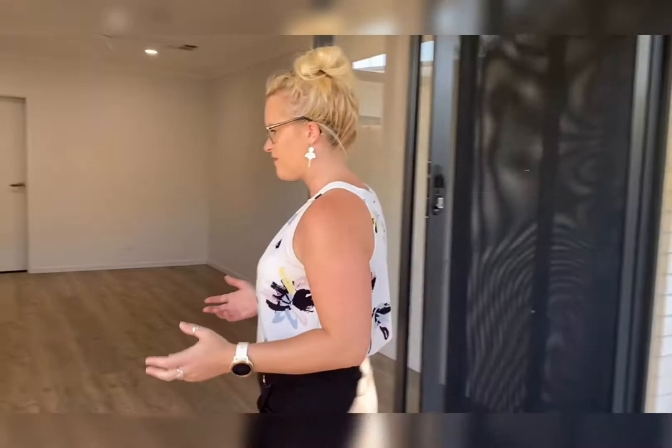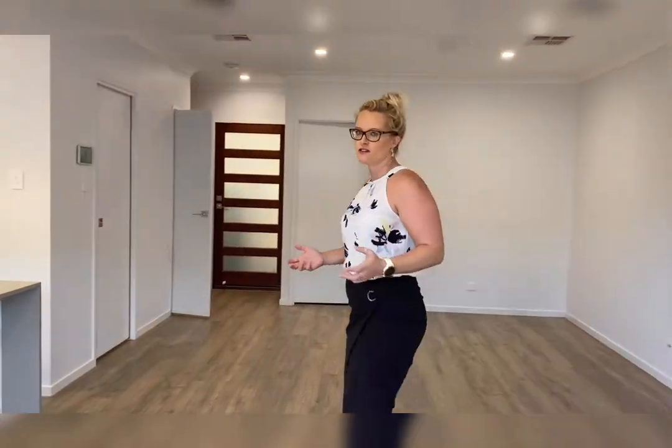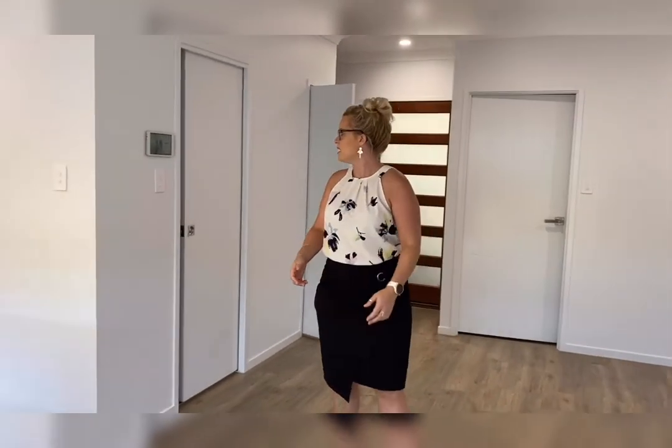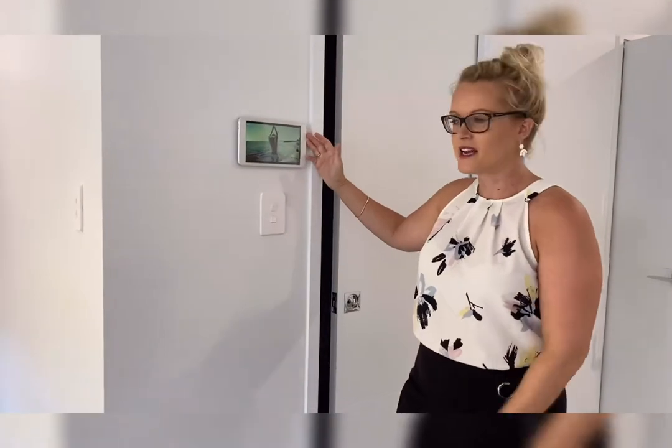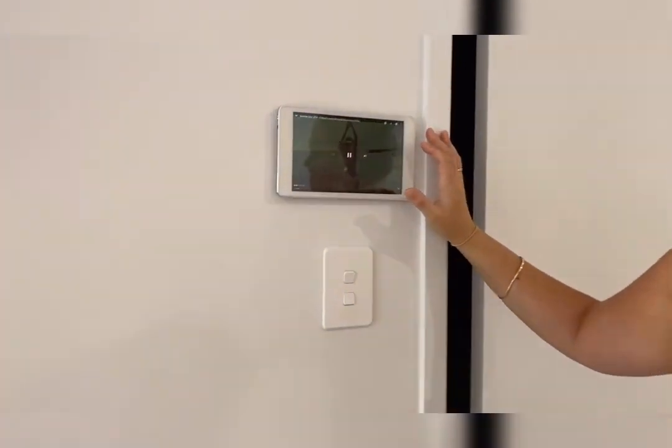One of the greatest things that I like about this townhouse is the fact that it is also a smart home. So that means that you can control music, YouTube, air conditioning, or anything right here from the tablet. Connect it up to the internet and you have an array of features.